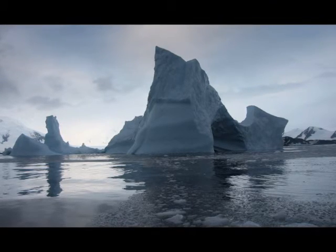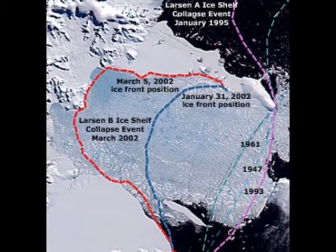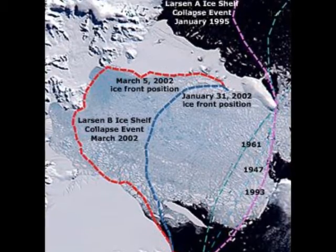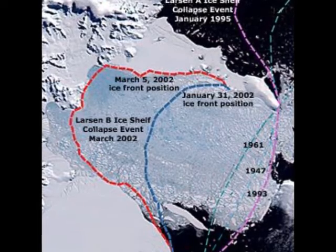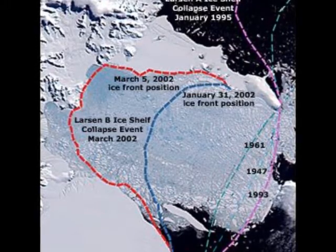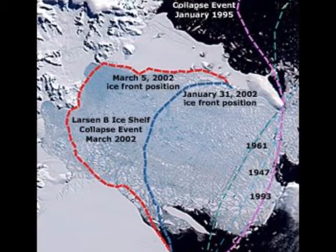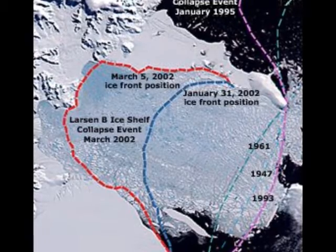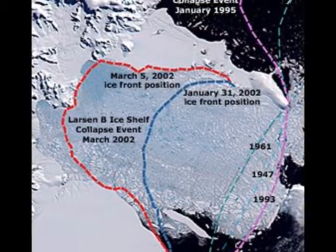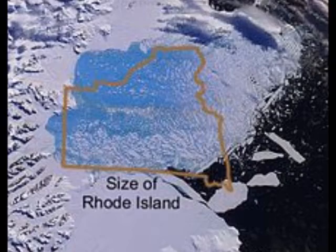Scientists were recently hoping to witness the final act of what may be the greatest Antarctic ice shelf disintegration in recent memory or history. Not much remains of the Larson B ice shelf, but what is left can teach scientists a lot about how mighty masses of ice fall apart.